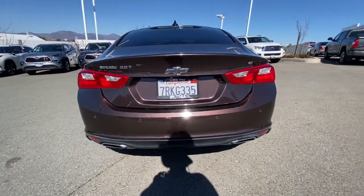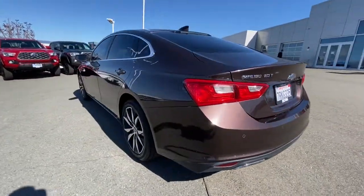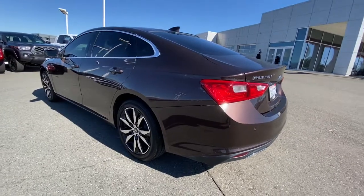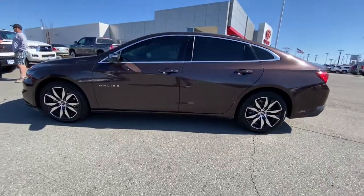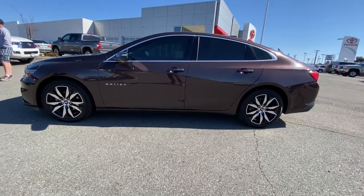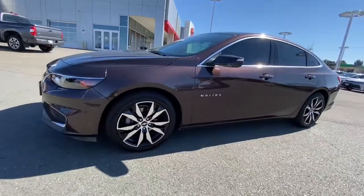The following are some of this vehicle's highlighted options: keyless entry, four-cylinder engine, backup camera, satellite radio, remote engine start, lane-keeping assist, iPod and MP3 input, heated mirrors, Wi-Fi hotspot, leather-wrapped steering wheel.